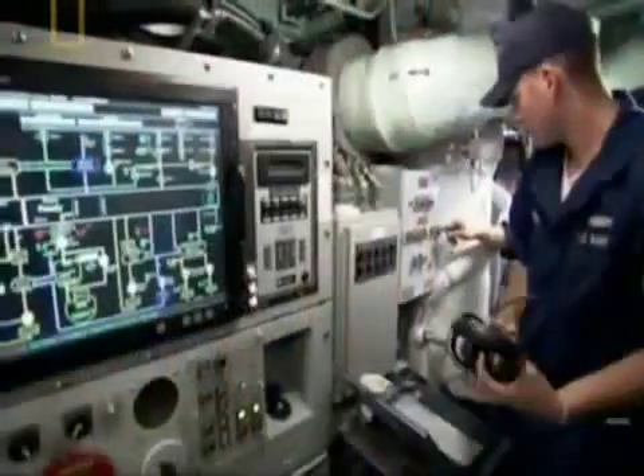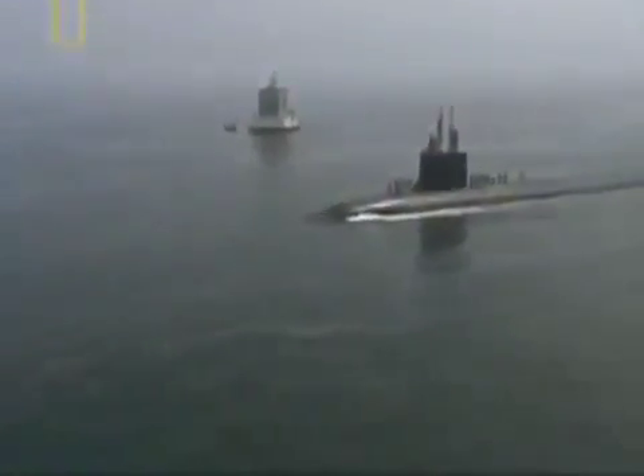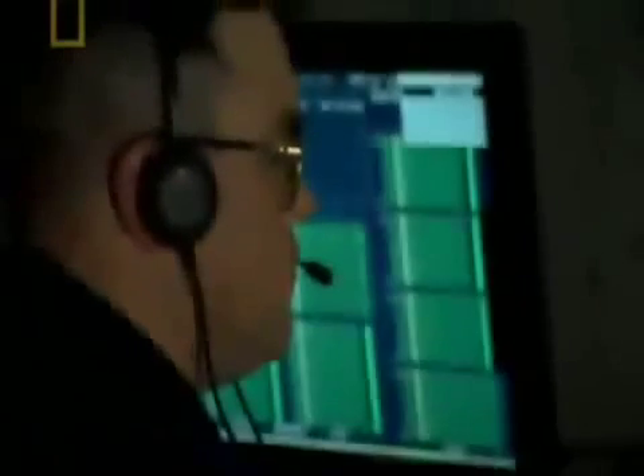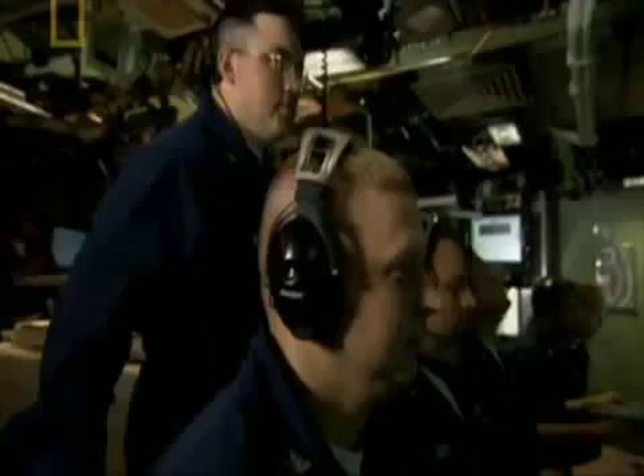Historically, the first ships of a class wind up with significant problems. As the USS Virginia heads out on her maiden voyage, the captain and crew will begin testing all her major functions. All the sub's technology must be tested. They start with sonar — it is the traditional way a submarine sees, even through murky water.